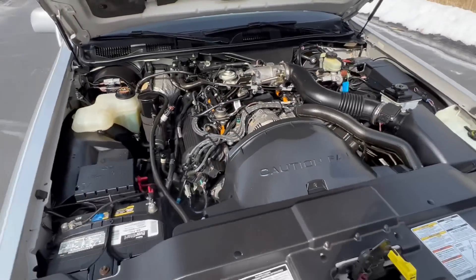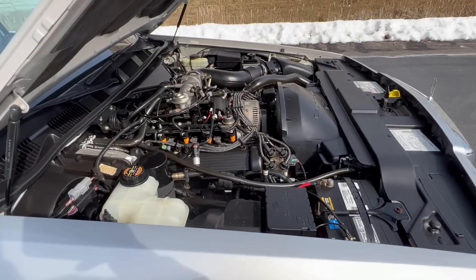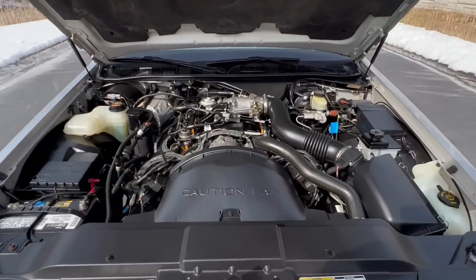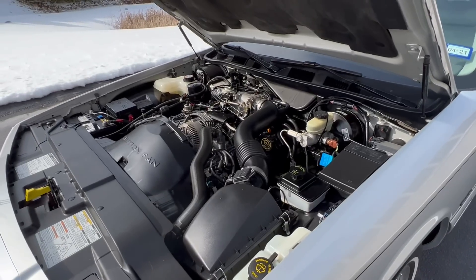Starting the car up — whisper quiet. The air conditioning blows cold, heat works, and everything works in this car.